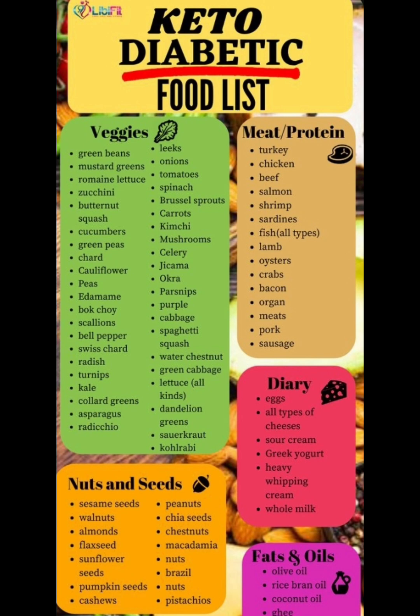Next we're going to move on to dairy. So for dairy we have eggs, all type of cheeses, sour cream, greek yoghurt, heavy whipping cream, whole milk. Nuts and seeds: sesame seeds, walnuts, almonds, flax seeds, sunflower seeds, pumpkin seeds, cashews, peanuts, chia seeds, chestnuts, brazil nuts, pistachios.